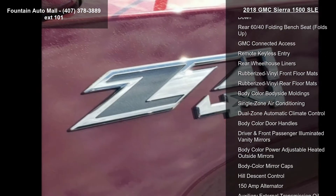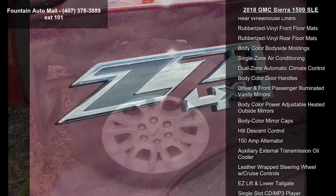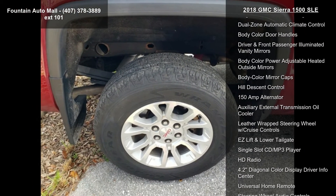This vehicle shows low mileage and is a smooth ride. Don't let this vehicle get away — call or click to schedule a test drive today.